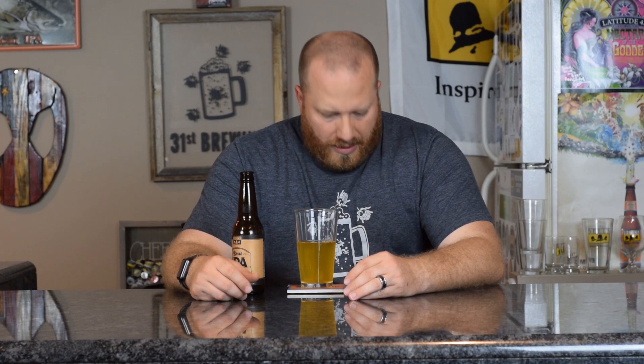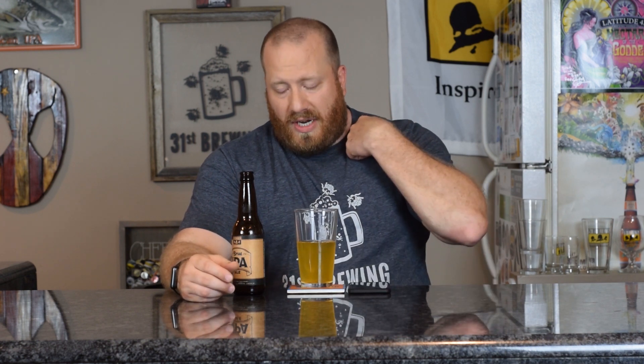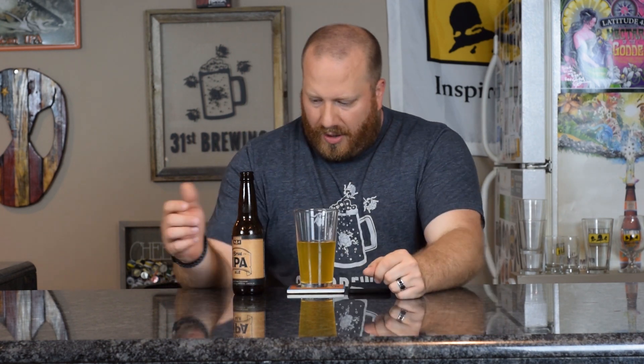3.5 out of five. Again, I don't think I'm a big fan of this style of beer — I think it needs that sugar in there. But if you're into brutes, this might be one to try and find and pick up. Obviously it's a rare find.